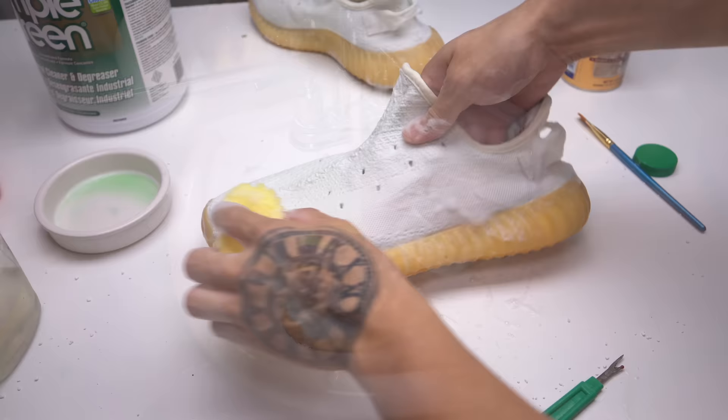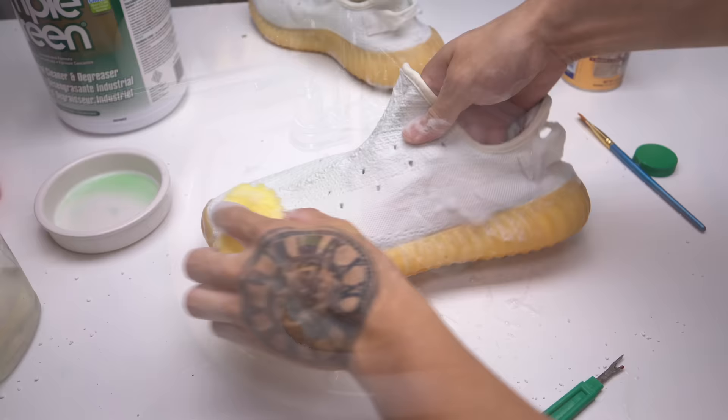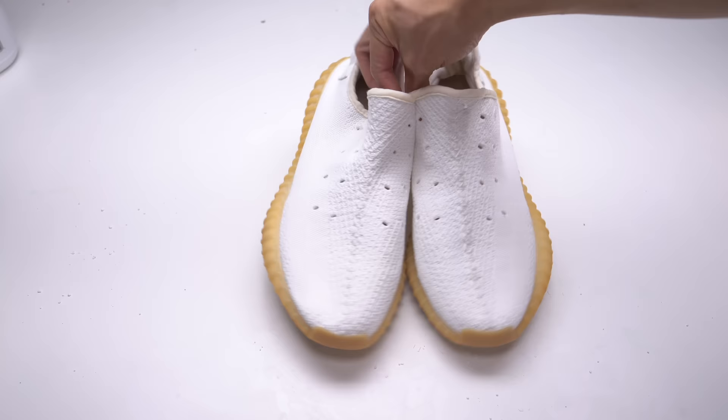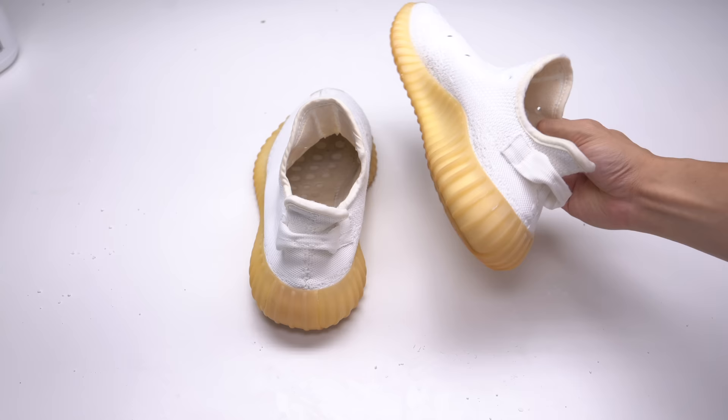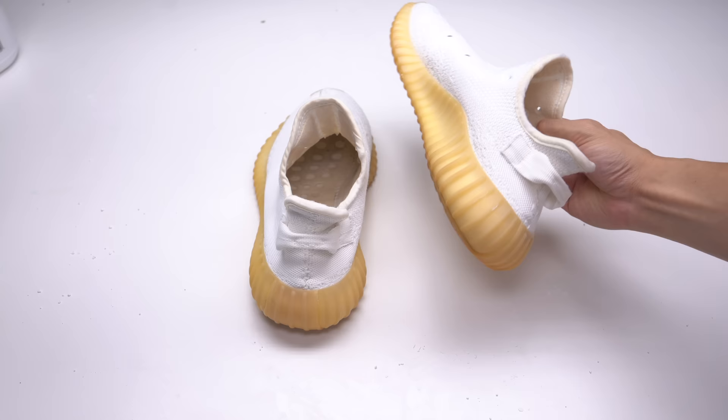I can't believe we whitened them — after trial after trial, all it took was a Scrub Daddy and the green degreaser. This is not sponsored by Scrub Daddy, by the way, but I'm definitely going to start using them more on shoes. I'm going to give them a quick rinse under running water and let them fully dry. Guys, look at that — what a thing of beauty. I don't see a single red chili sauce stain anywhere. Now that is coke white if I do say so myself.